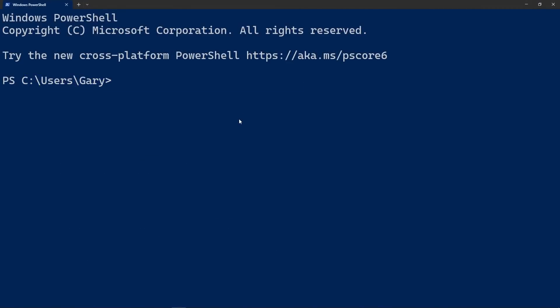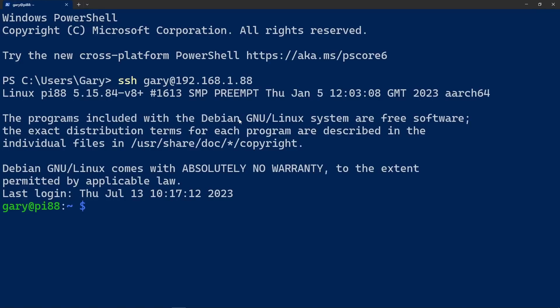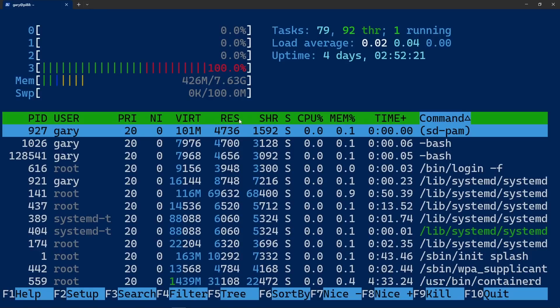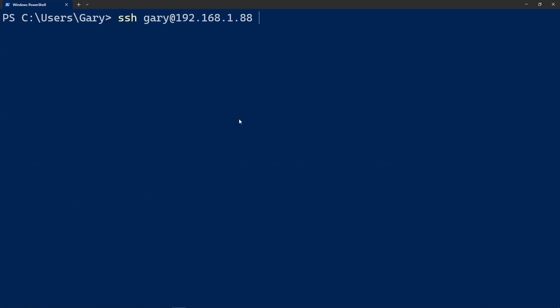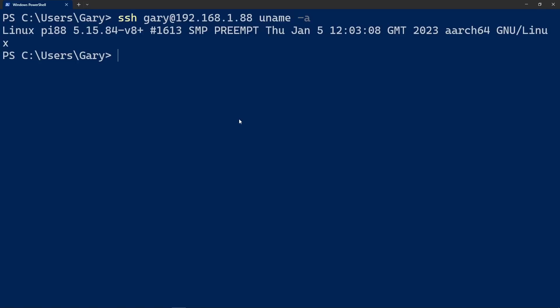Here we are inside PowerShell. We do ssh gary@192.168.1.88 and we're logged in. There's the Raspberry Pi — I can run commands like htop, quad core, 8 gigs of memory. Then Control+D to log out and return to PowerShell. As I said, you can run the same thing and append a command — for example, uname -a. It runs that command on the remote machine and returns to PowerShell, showing it's Linux kernel 5.15, ARCH64 — the 64-bit version of Linux running on ARM64 architecture.